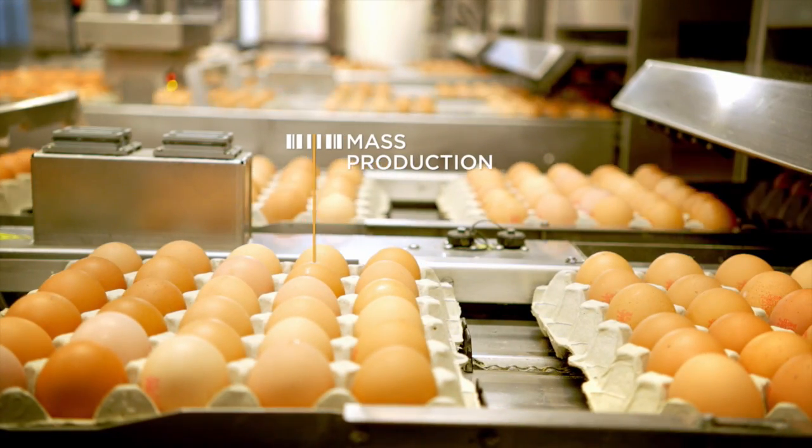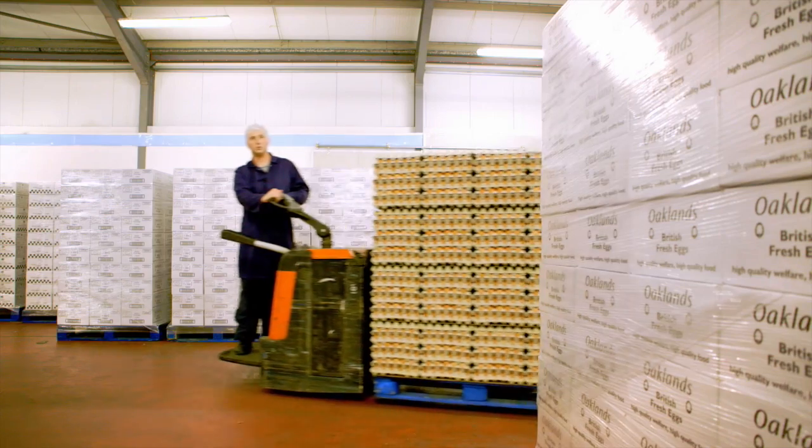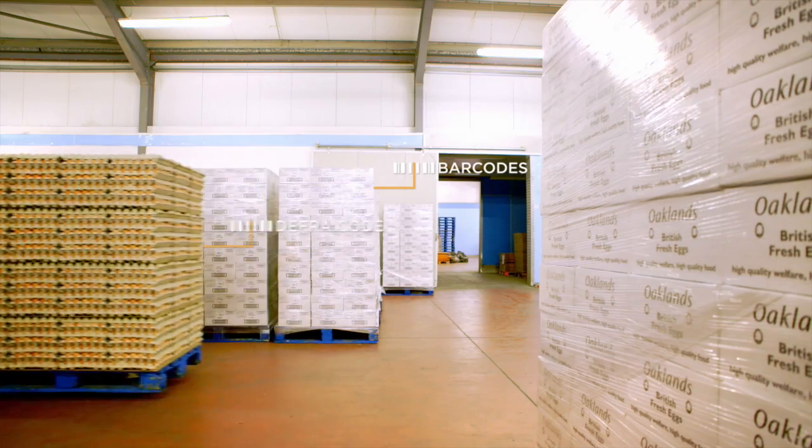GS1 UK really helped us meet our customer requirements for traceability through from production to transport and distribution. Oakland Farm Eggs produces hundreds of millions of eggs every year, and the ability to track every single one of those eggs using GS1 standards gives our customers such massive confidence.